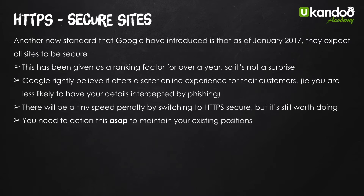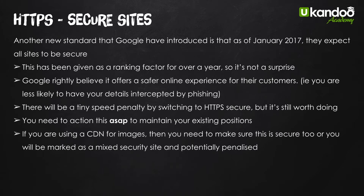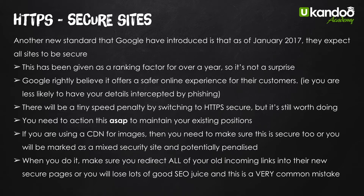For me this is one of those things you need to action ASAP. Depending on your host, most of them have the ability to just switch it on — it might cost you $50 or $100, but every single host has that ability now. If you're using a CDN for your images, you need to make sure that's secure too, or you'll be marked as a mixed security site and potentially penalized. There are three types: insecure, mixed security, and secure — you need to be on the secure side. When you do it, make sure you redirect all your old incoming links into the new secure pages or you'll lose lots of good SEO juice. You'll need to set the secure site up within Webmaster Tools as well.